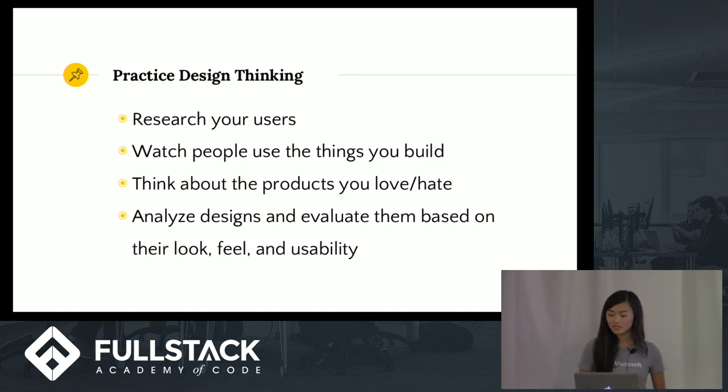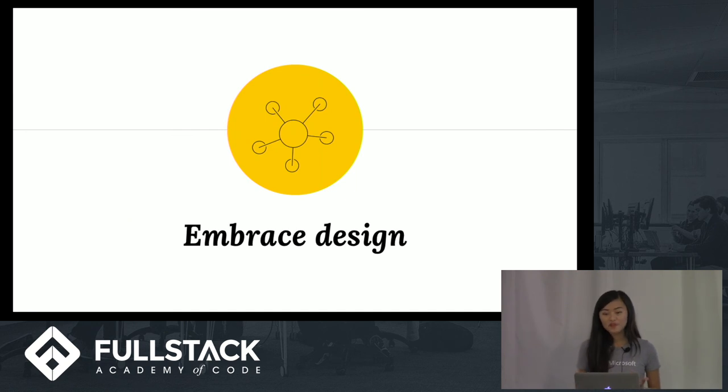All of us are developers, but we're also consumers of technology. We know what it feels like to be frustrated or delighted by the products we use in our daily lives. I encourage you to think about your interactions with technology and analyze why you like or dislike certain design choices — look, feel, and usability are helpful criteria for evaluating design effectiveness, and this is a fantastic way to ingrain design thinking. To wrap up: building things for people is an incredible privilege we shouldn't take lightly. Embracing design thinking can help us build functional and usable products that improve the daily lives of our families, friends, and even people we don't know. What problems do you want to solve, for who, and how will it change the world? Thank you.